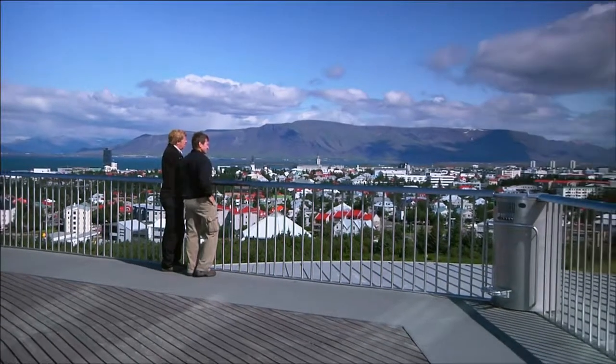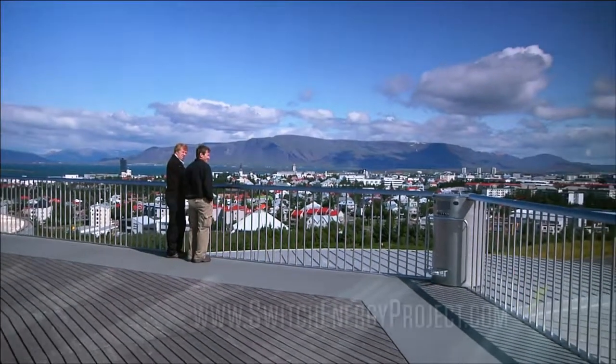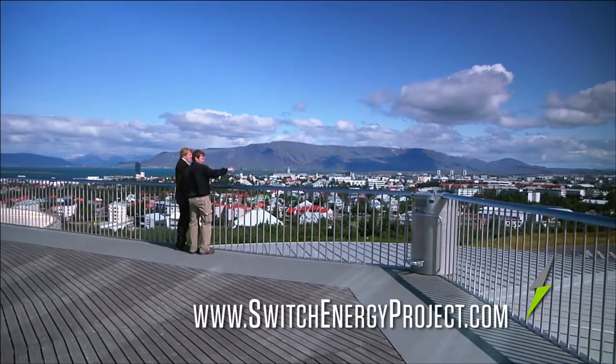Iceland also gets a large portion of its electricity from geothermal, which we explore in the film.